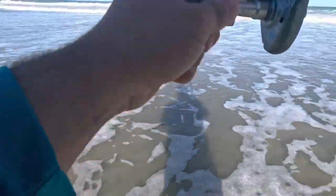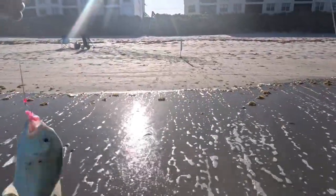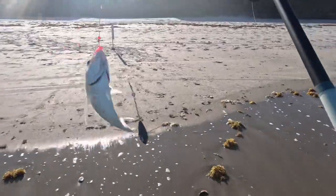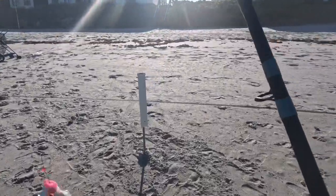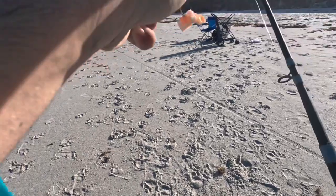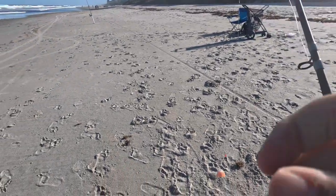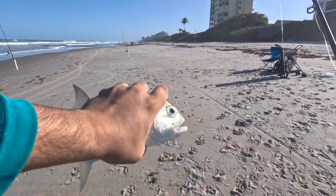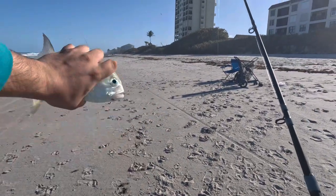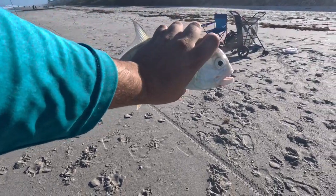Beautiful pompano, look at that — that's what I'm talking about right there. Actually, no — it's a nice jack! Look at that, nice little jack. That's what we're talking about. We can cook this guy up. Look at that, and we kept our bait — hell yeah boys! This little jacky's got a little meat to him, good enough for one person. That's what we're talking about right there.